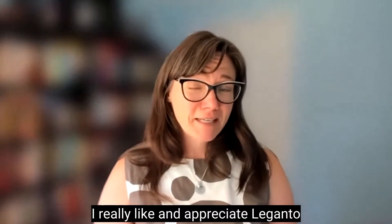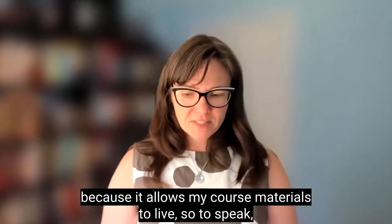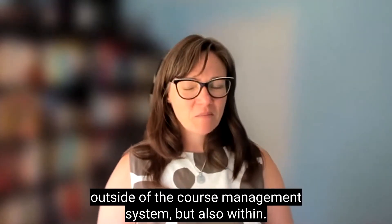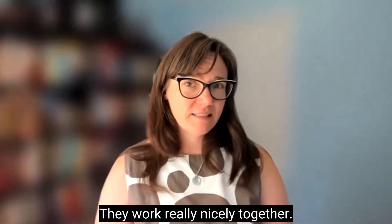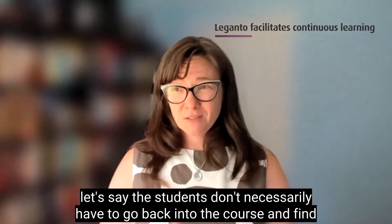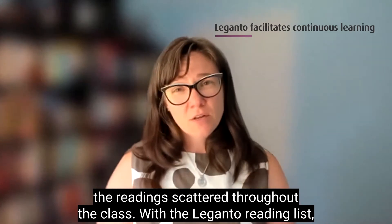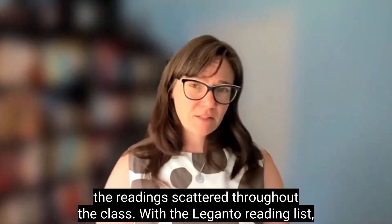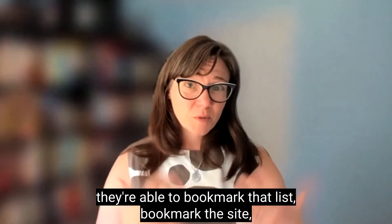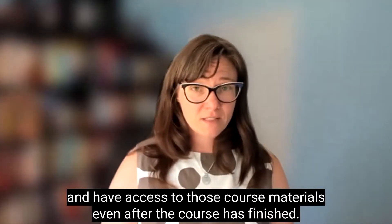I really like and appreciate Leganto because it allows my course materials to live outside of the course management system, but also within. They work really nicely together. So once a course is over, the students don't necessarily have to go back into the course and find the reading scattered throughout the class. With the Leganto reading list, they're able to bookmark that list, bookmark the site, and have access to those course materials even after the course has finished.